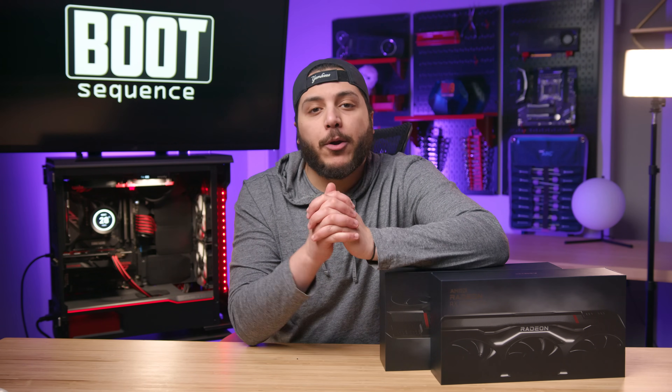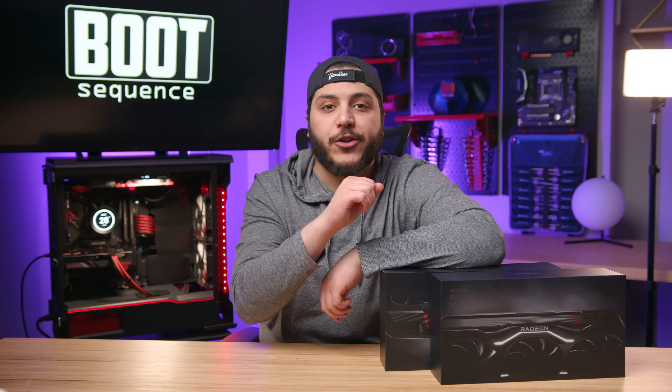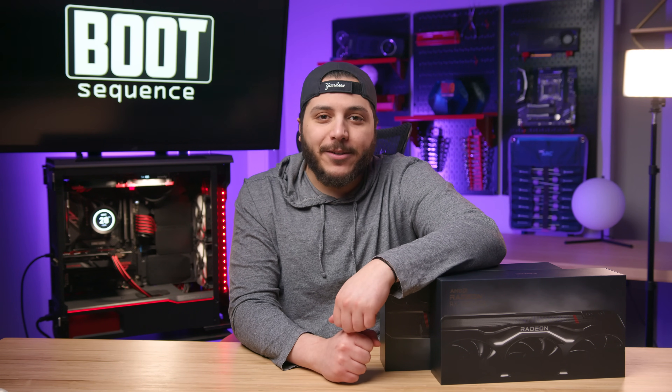Today in the news, an AMD rep responds to the sizzling 7900 XTX and XT temperatures, and we talk 4070 Ti prices. What's up guys, I'm Snows and this is your Boot Sequence.